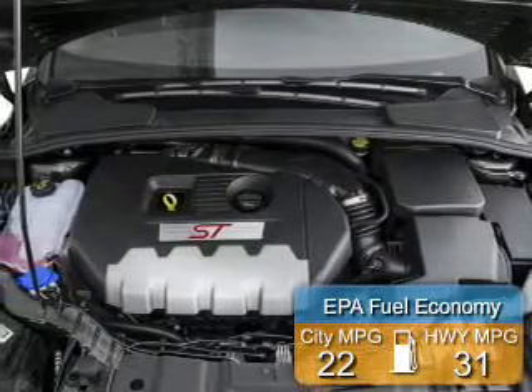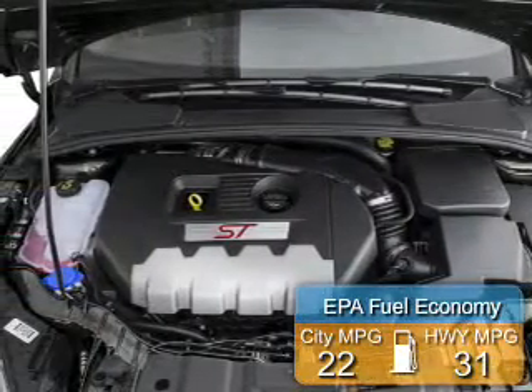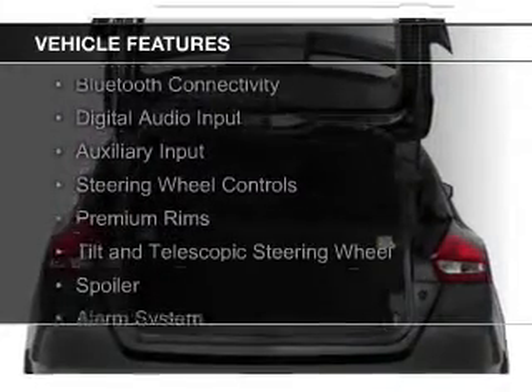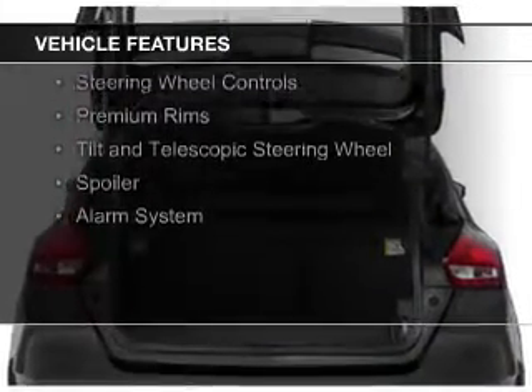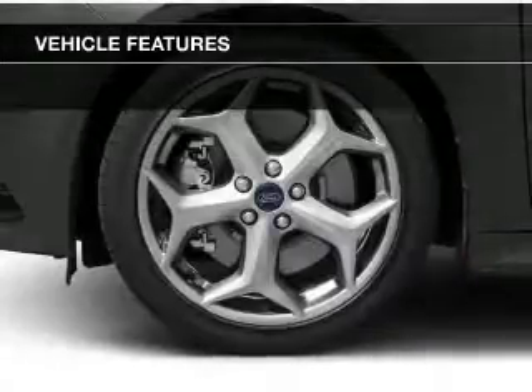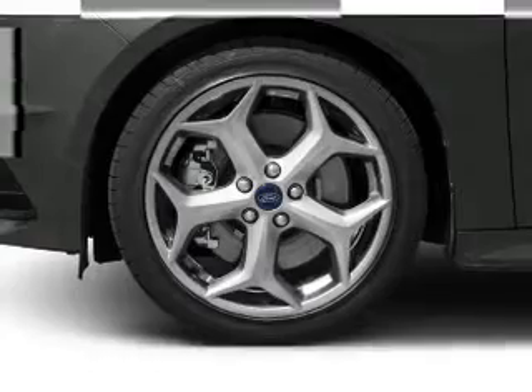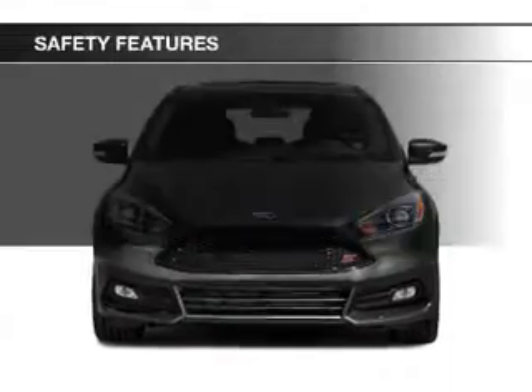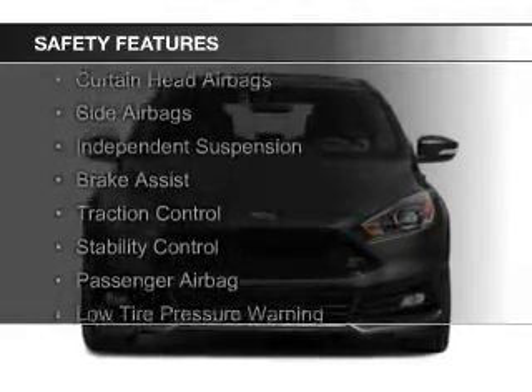Great fuel efficiency saves you money by requiring fewer trips to the gas station. The features include a turbocharger, internet connectivity, Bluetooth connectivity, digital audio input, and auxiliary input, steering wheel controls, premium rims, a tilt and telescopic steering wheel, a spoiler, and alarm system.